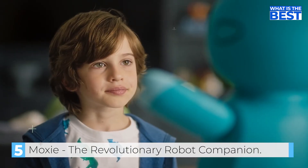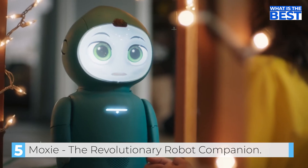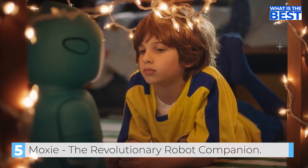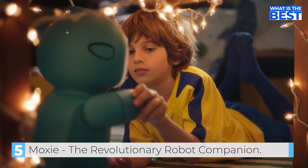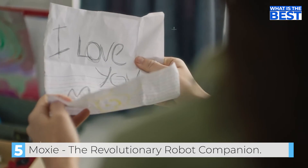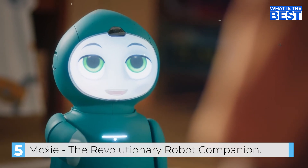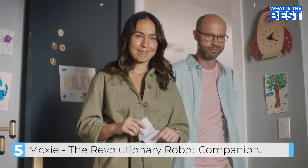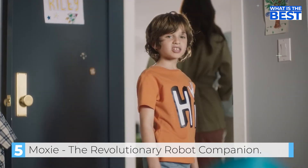Moxie gives Riley missions, like making a drawing. It discusses the dentist visit with curiosity: "I've never been to one — you don't have teeth, but I can still smile." Moxie provides emotional support when Riley shares that a friend didn't want to play, saying, "Thank you for telling me about your day. Sometimes holding a friend's hand makes me feel better." Moxie encourages social missions — like talking to a friend about what makes them happy — motivating Riley to invite Mason over to play.